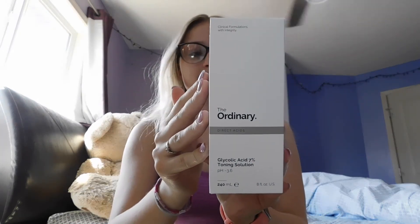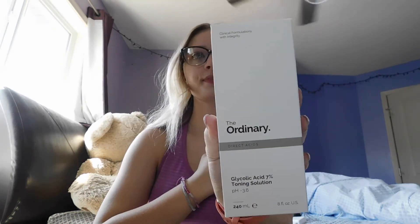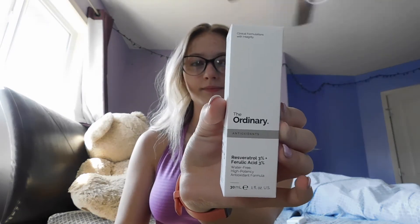So the first thing I got from The Ordinary was the Glycolic Acid 7% Toning Solution. The boxes are really nice. The next thing I got was the Resveratrol 3% and Ferulic Acid 3%. Then the Lactic Acid 5% Plus HA, and the Alpha Arbutin 2% HA Serum. And lastly, I got the Low Viscosity Cleansing Ester, which is kind of like a micellar water almost.